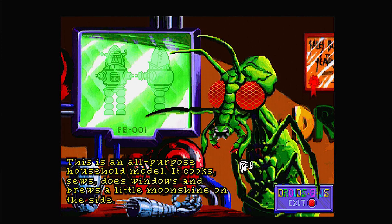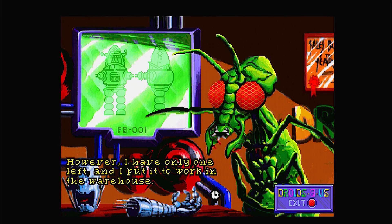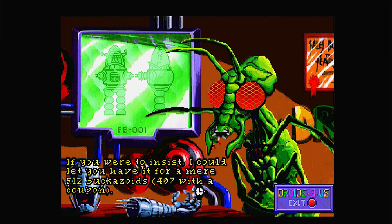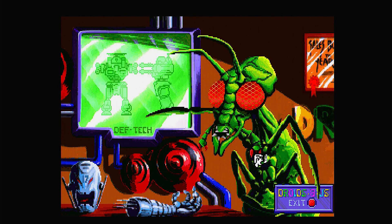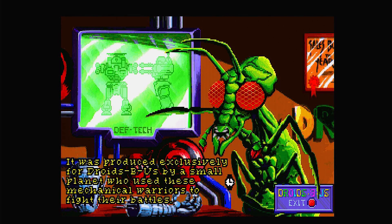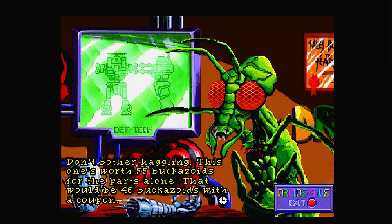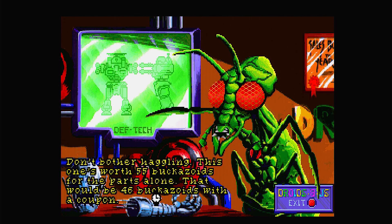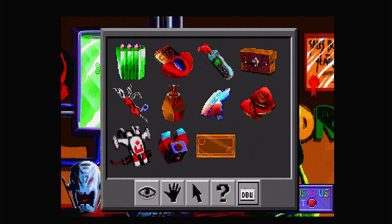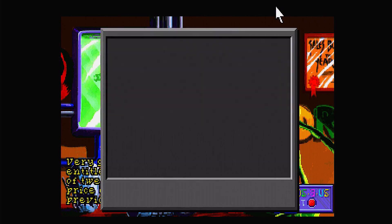What's this FB? 'This is an all-purpose household model. It cooks, sews, does windows, and brews a little moonshine on the side. However, I only have one left and I'll put it to work in the warehouse.' $5.12 buckazoids or $4.07 with coupon — I think that's the dude standing out the front of the receiving bay. The DEFTEC: 'One of my personal favourites, purchased exclusively for Droids Be Us by a small planet who used these mechanical warriors to fight their battles. That race killed themselves off and spare parts are nearly impossible to find.' Worth $45 buckazoids, $46 with a coupon — let's get that coupon happening. Let's get this DEFTEC happening.